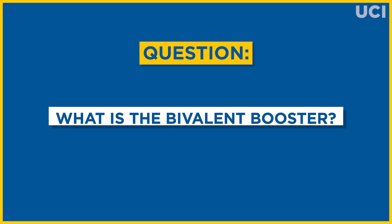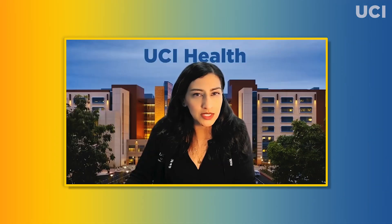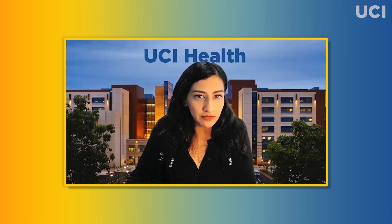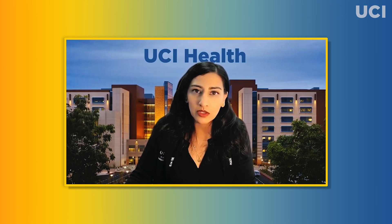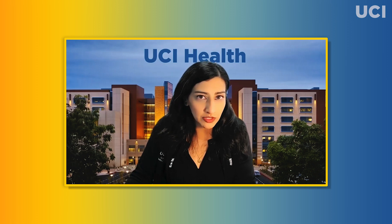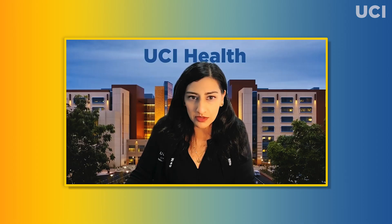Today's question is: what is the bivalent booster? A booster is designed to boost your immune system to fight against infection after the effects of the original vaccine have waned. The COVID-19 bivalent booster is an updated vaccine that targets the latest virus strains — the Omicron subvariants BA.4 and BA.5 — that are currently in circulation, in addition to the original virus strains included in the first vaccine series.